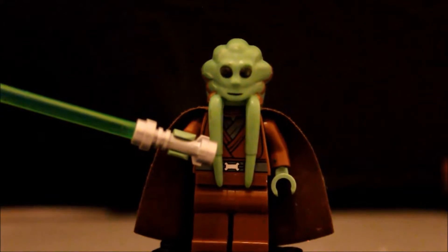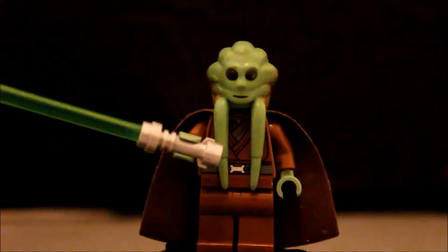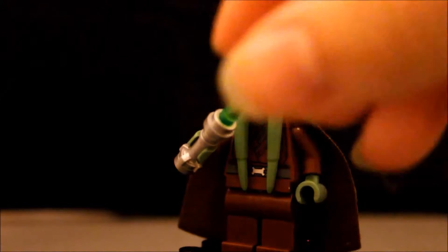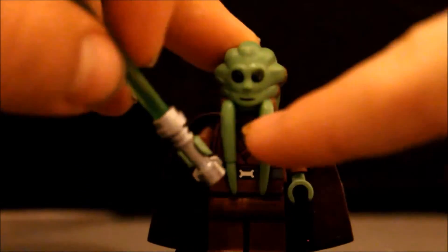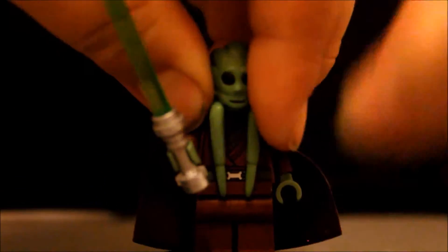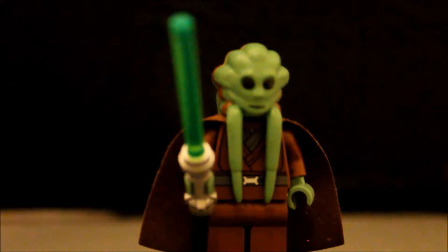And this is my favorite Jedi Knight — Kit Fisto. Even though he gets killed after 3 seconds by Darth Sidious and looks very weak, he looks kind of cute and powerful. He has a green lightsaber, brown clothes, and a brown cape. He has a smiley face — he's so cute and awesome. When you take his head off it's so weird, and it's kind of hard to put back. Once again, my favorite Jedi Knight: Kit Fisto.